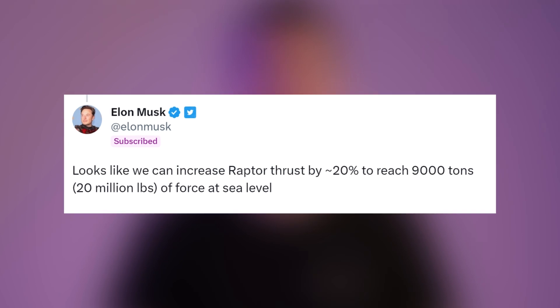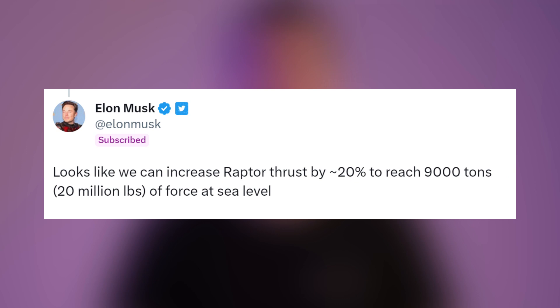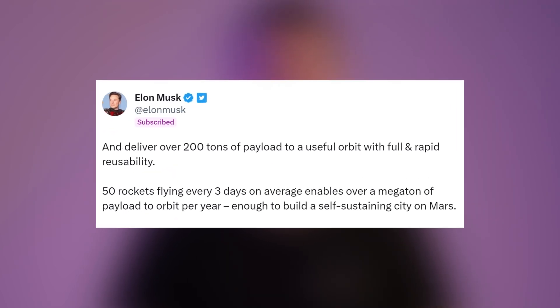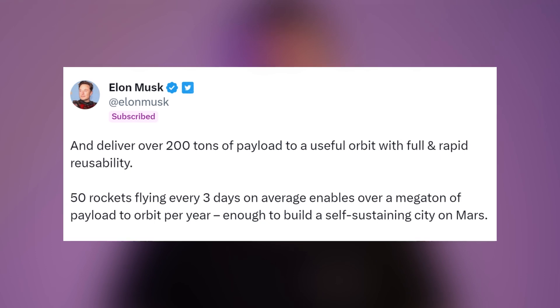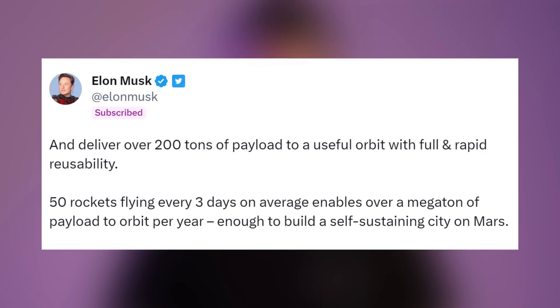Talking about the future of Raptors, Elon said it looks like we can increase Raptor thrust by about 20 percent to reach 9,000 tons — 20 million pounds of force at sea level — and deliver over 200 tons of payload to low Earth orbit with full and rapid reusability. 50 rockets flying every three days on average enables over a megaton of payload to orbit per year.